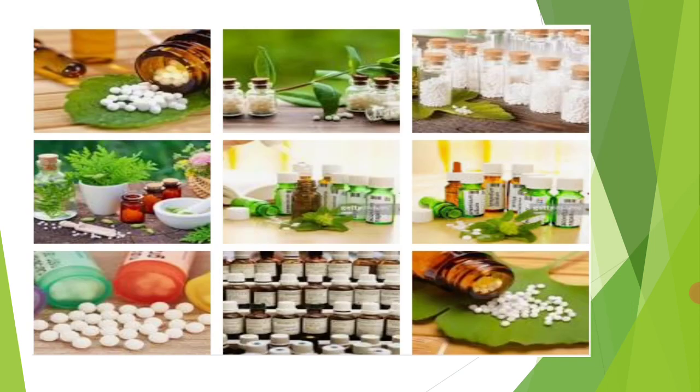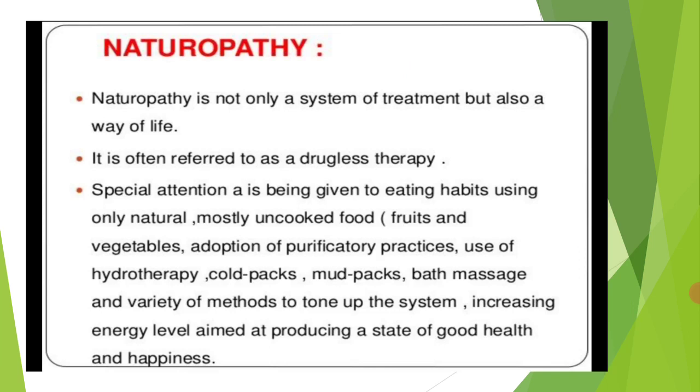The last component is Naturopathy. Naturopathy is also very popular. People are fed up with allopathic and other medicines, and nowadays it has become a trend to take naturopathy treatment. Special attention is given to eating habits naturally — mostly uncooked food. Naturopathy treatment includes eating raw fruits, vegetables, purificatory practices, use of hydrotherapy, cold packs, mud packs, bath massage, and a variety of methods to maintain good health and happiness.